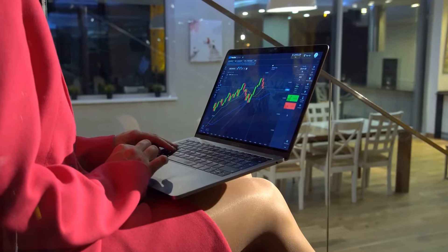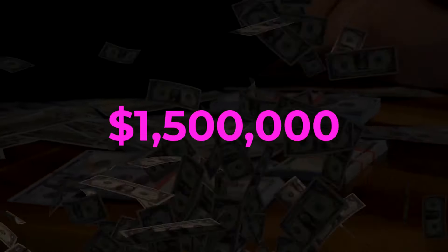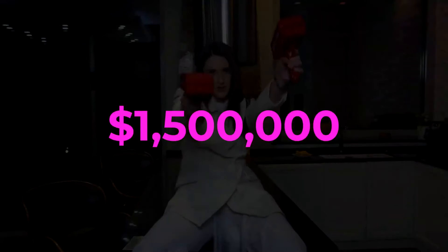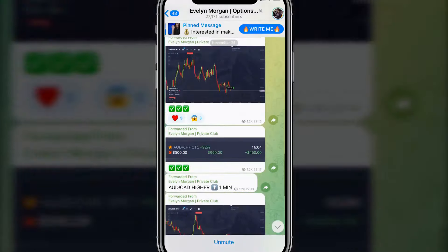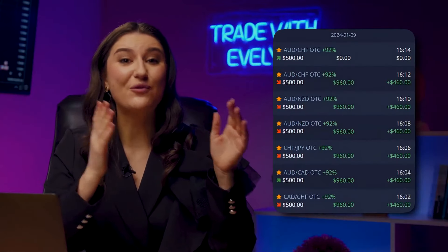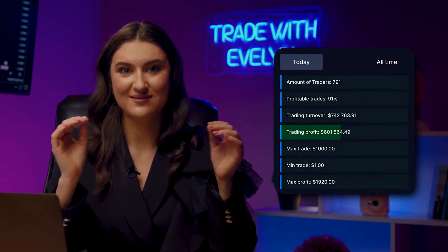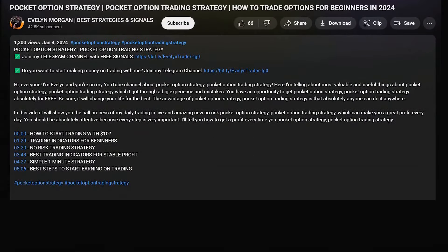Hello, this is Evelyn. I have been a professional trader for over 5 years now with a win rate of 88.9%. I have earned over $1.5 million this past year alone, and you too can earn thousands of dollars. Just subscribe to my free Telegram channel. Every day, more than 27,000 people copy my transactions and earn $400–$500 per session. Join for free using the first link in the description or pinned comment.